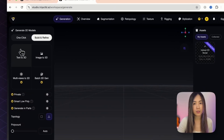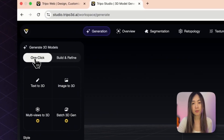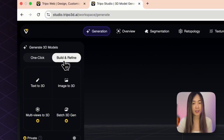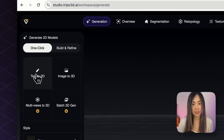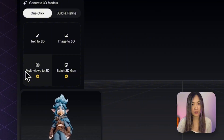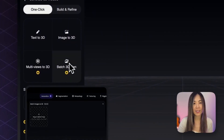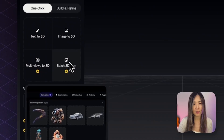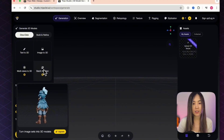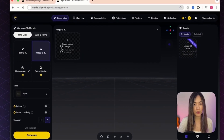On the left you can choose two options: 'One Click' does everything at once — model and texture — while 'Build and Refine' lets you create the base model first then add textures later. You can generate from text description or image-to-3D, upload multiple views for more precise results, or batch-create by uploading a whole set of images at once.